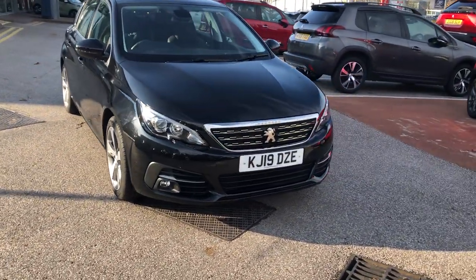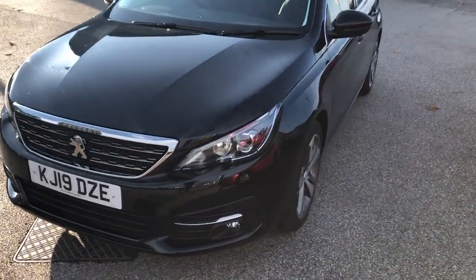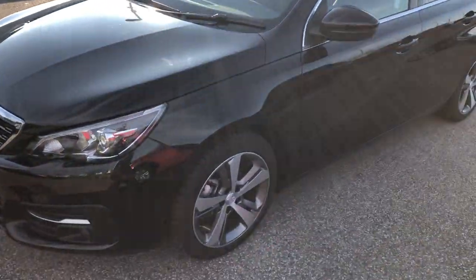Hello everybody, I'm James. I'm going to give you a quick walk-around tour of this car in stock. This is a 2019 Peugeot 308, a lower first in a stunning Caldera Black.